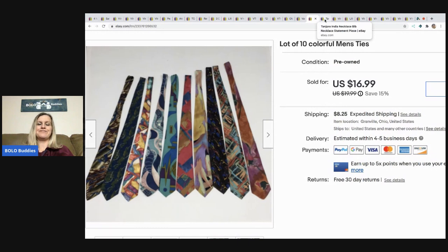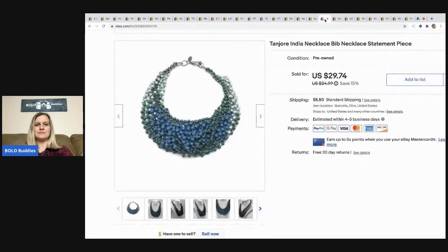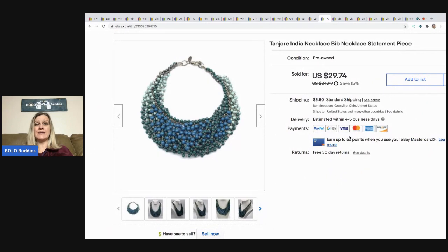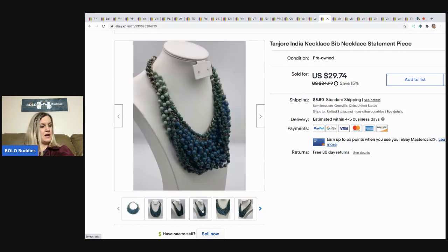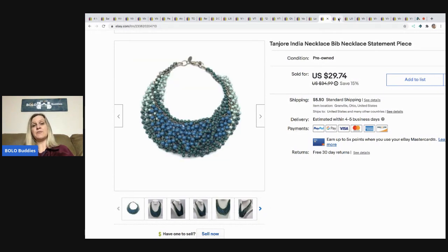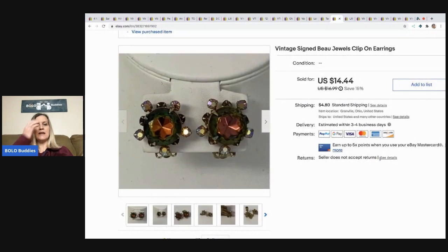The next item is this Tanjore India bib necklace — a statement piece from my bulk jewelry buy on eBay. I took a best offer of $27 and the buyer paid shipping. I ended up getting 344 pounds of jewelry for under $200. I have videos where I went to pick it up, weighed it, and did unboxing videos. After that, these clip-on earrings from a garage sale — took a best offer of $10, buyer paid shipping.